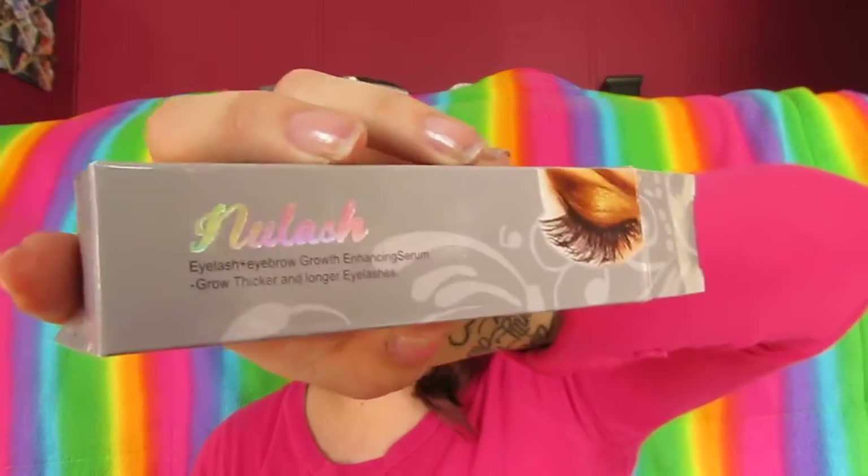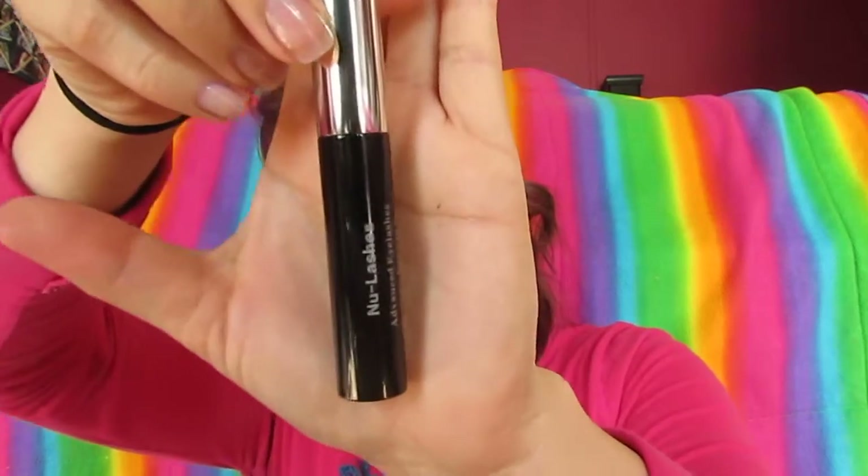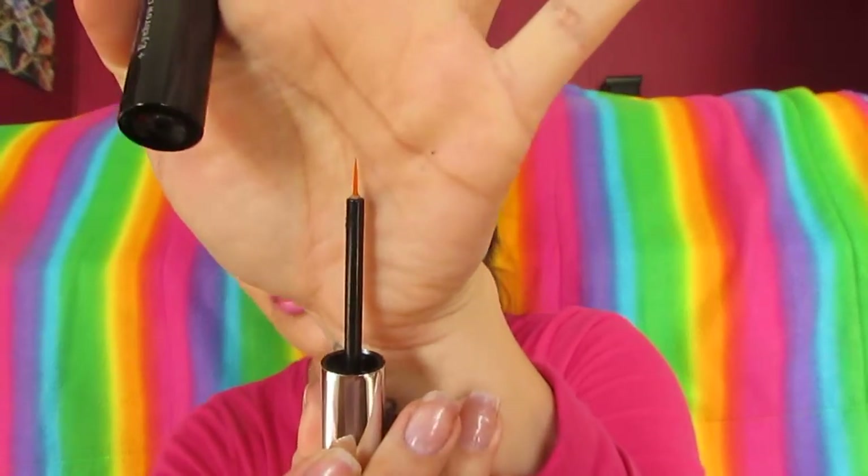I also received another one, and I think it's through the same company, but this is a different brand. This is the Eyelash Eyebrow Growth Enhancing Serum. It just comes in a little box. The tube is smaller than the other one, but it looks like this. And it almost has the same kind of applicator as the other one, just a little bit smaller.